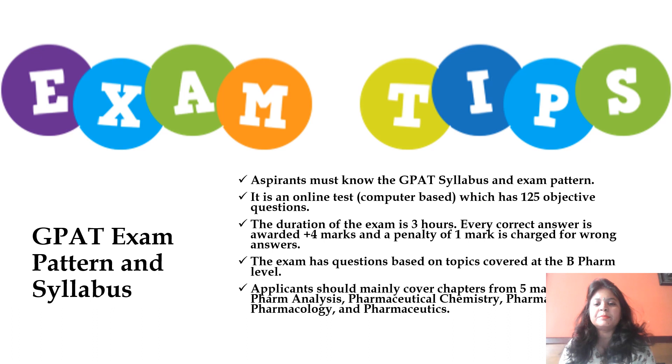The exam has questions based on topics covered at the B.Pharm level. The syllabus has been uniform for all B.Pharm courses everywhere in India and has been revised and implemented commonly in every university. In case of any doubt, the source of the paper pattern and syllabus will be shared in the description box below.